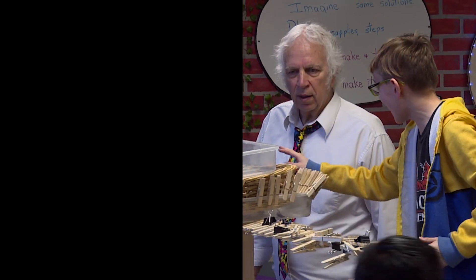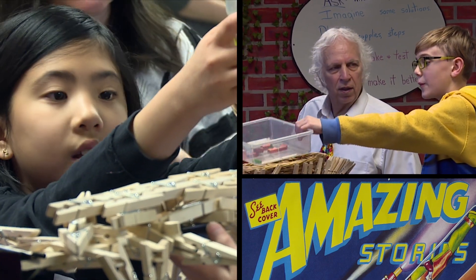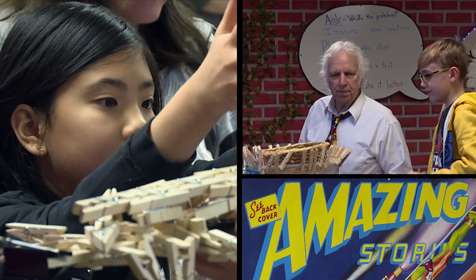My job is to spark the students' interest, spark their imagination. I'm encouraging them to be resourceful and to be creative. So we don't do a lot of paper and pencil stuff here.